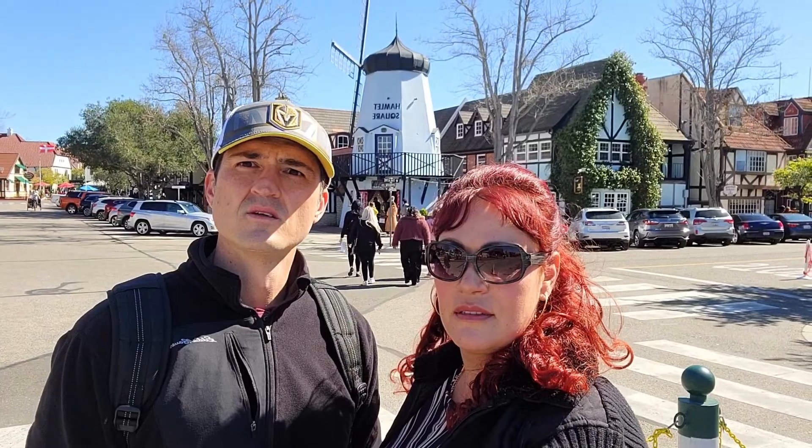Brief history of Solvang: it was founded in 1911 by Danish immigrants that came from Iowa. They bought 9,000 acres from a local rancher. Then in 1944, after World War II, they changed the town charter so that all the buildings had to look like Danish architecture. As you can see, it's a really cute little town. The new town was positioned next to Mission San Ines, and the first things they did was build a Danish cultural center and a Danish church — they really wanted this to be their own little Danish town in the new frontier of California.